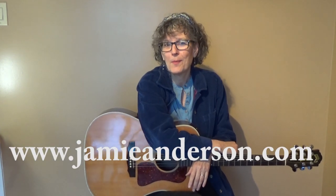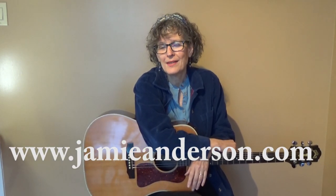Thanks for joining me — I hope you enjoyed the backstage tour. Please look around my channel; I have lots of instructional videos on guitar, mandolin, and ukulele. If you want to know more about my original music, it's at jamieanderson.com. Thanks for joining me.